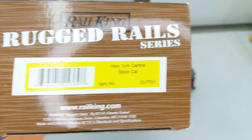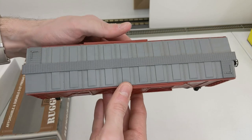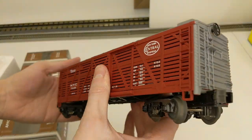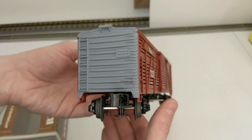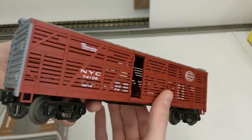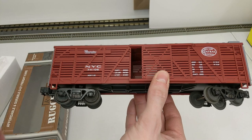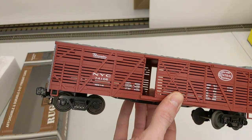New York Central stock car — here's the typical car we're used to seeing, however this one has a gray rooftop, which is kind of cool. Usually they're one color, usually brown. The ends are gray too. Looks like a nice solid car, and this is Rugged Rails, so it's more of an affordable car for O27.